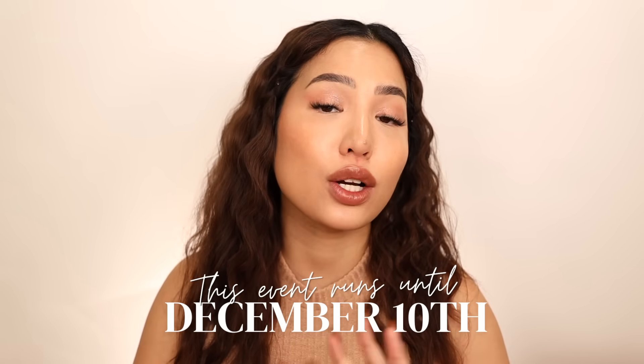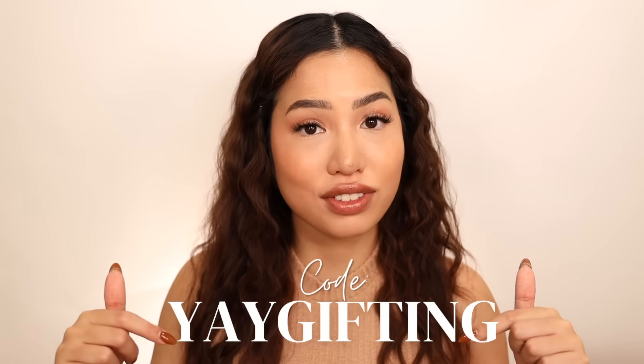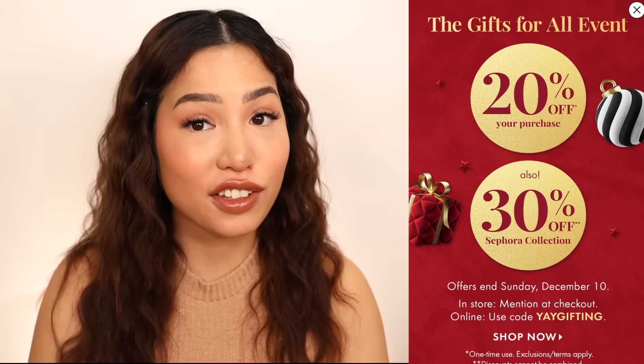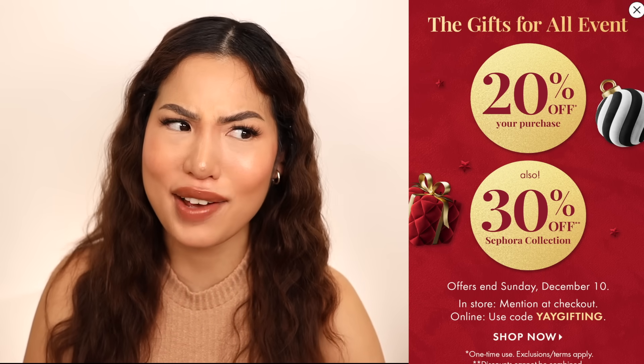Sephora is having their Gifts for All savings event right now and it goes on till Sunday, December 10th. You can shop online at sephora.com using code YAY GIFTING, or you can shop in-store and mention this at checkout. They will take 20% off your purchase as well as 30% off Sephora Collection items. This event is exclusive to the Beauty Insider program, so you can join now for free using the link below. It also includes free shipping and is one-time use, so make sure your picks are maximized.